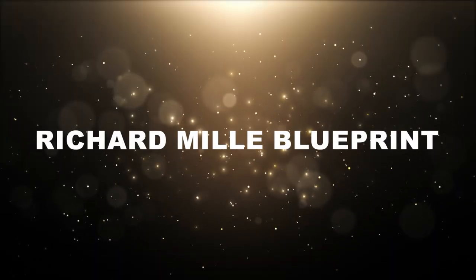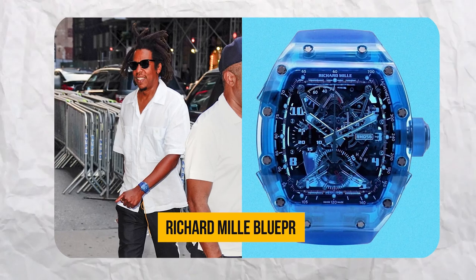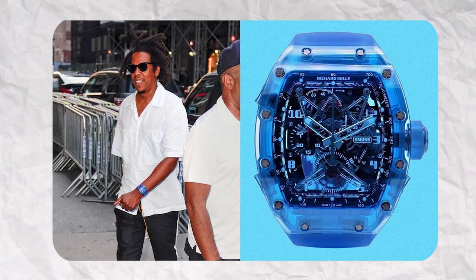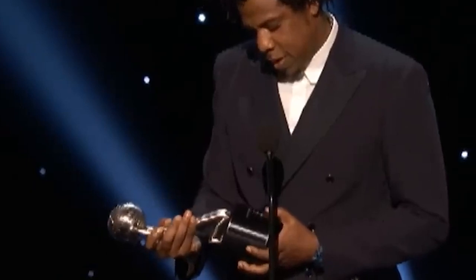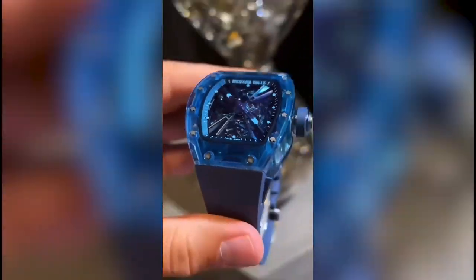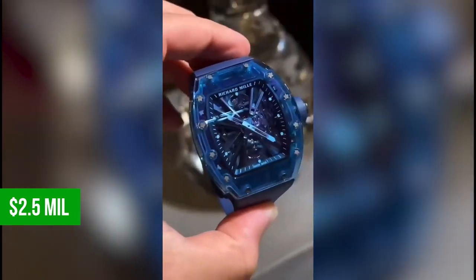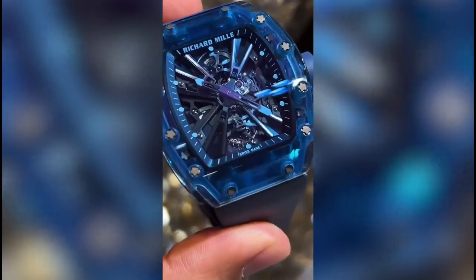Now let's dive into the world of bespoke luxury with a watch that's as unique as it is extravagant — the custom-made Richard Mille Blueprint. Jay-Z wore this horological masterpiece to the NAACP Image Awards in 2019. This watch is a true marvel, with a hefty price tag of $2.5 million, taking a staggering 3,000 hours to craft. Cut and milled from solid chunks of sapphire, it's the most expensive Richard Mille watch ever manufactured. Named The Blueprint after his sixth album, it's a testament to years of research and testing to ensure durability and comfort.